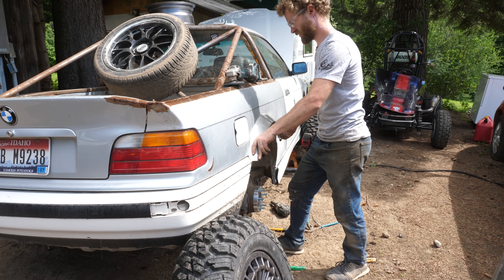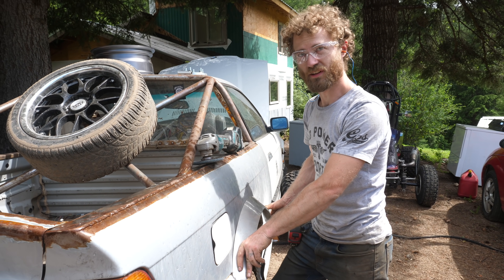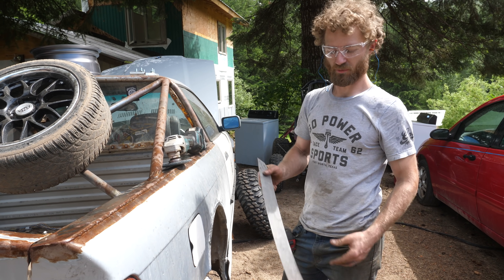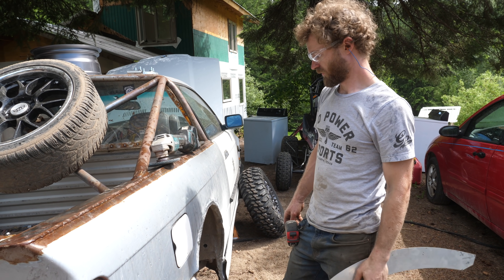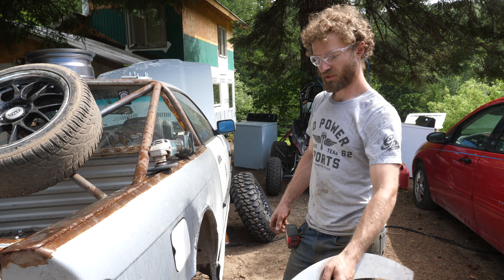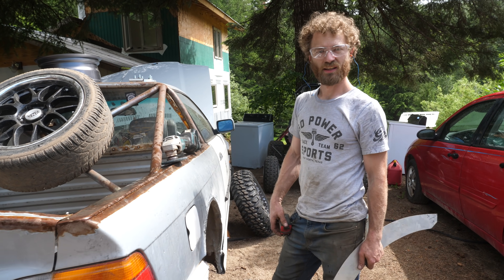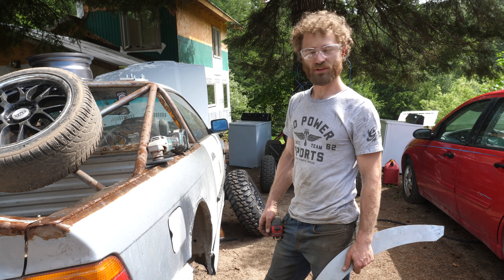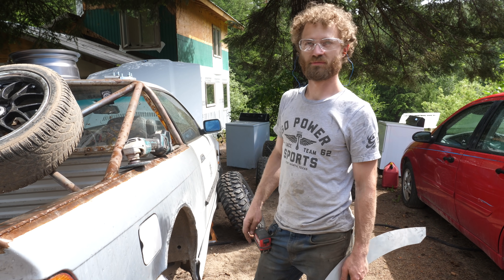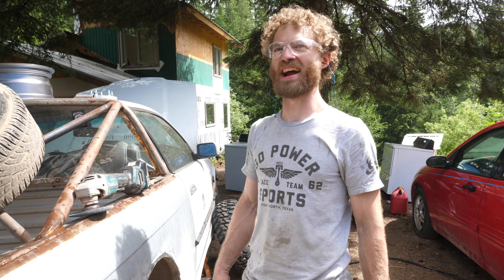Working on side two of the fender flares. Going a lot faster because we had the other side to take measurements from and make a template. We're real close to a test drive with these tires. Now that Sam's done working on Beamer number two, it's a busy day — a lot going on at Grindheart today.